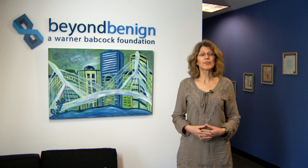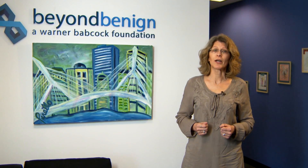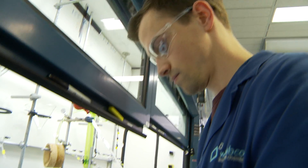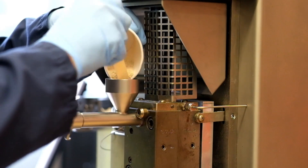Hello, I'm Ann Lambert, a high school chemistry teacher at King Philip Regional High School in Wrentham, Massachusetts, and I'm also a green chemistry lead teacher with Beyond Benign. Today we are on site in the labs of Beyond Benign and the Warner Babcock Institute for Green Chemistry.